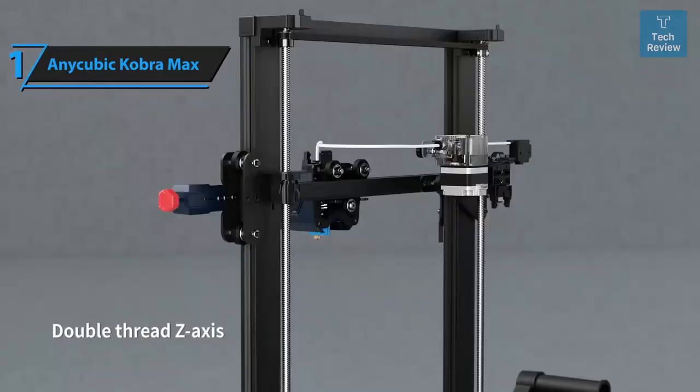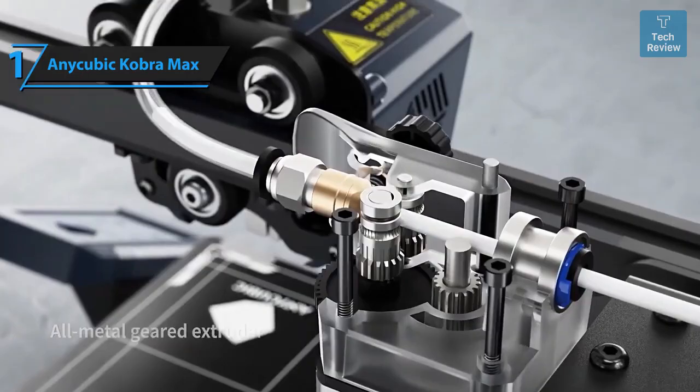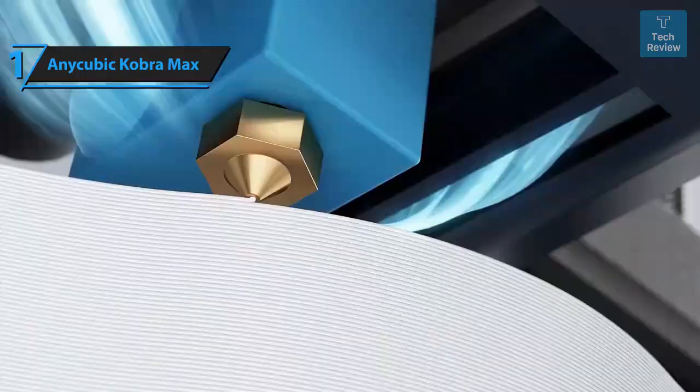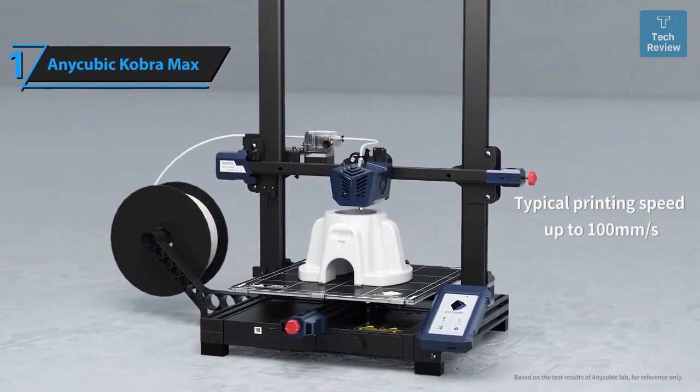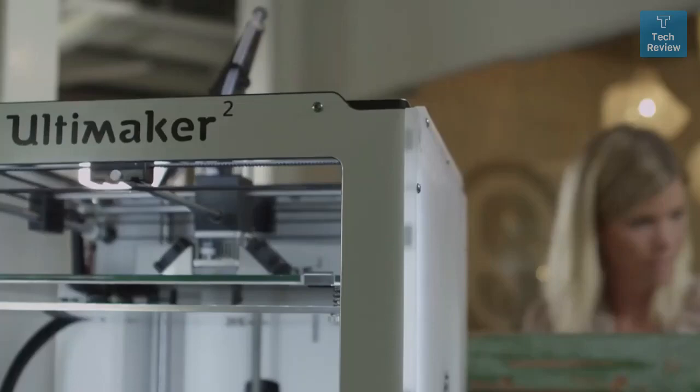A smart filament runout sensor is another highlight of the Cobra Max — it monitors filament supply and automatically pauses if the printer runs out, ensuring no loss of print progress. Overall, this model delivers top-notch performance at the best possible price-to-quality ratio. That's it for the top five 3D printers of 2024 — like, comment, and subscribe to receive notifications about our latest videos.